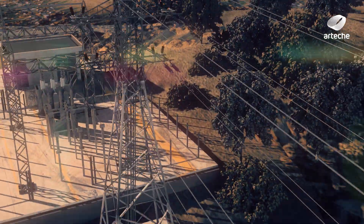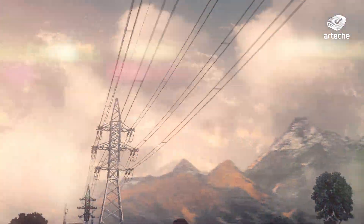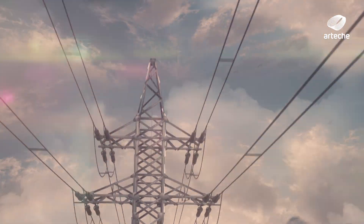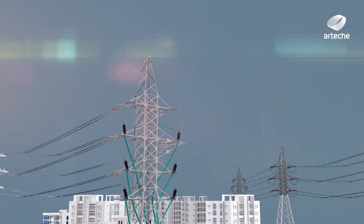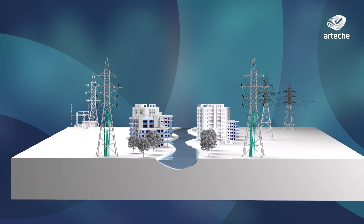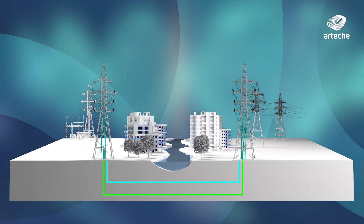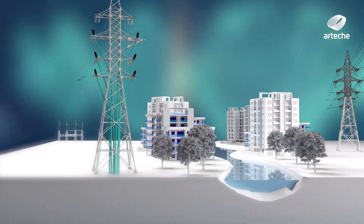The growth of transmission lines and the new requirements to minimise their visual impact have led to the proliferation of mixed lines with underground sections. This topology represents a challenge in terms of protection and control, since it is imperative to discriminate faults in the different sections so that the quality of service is not impaired, which weakens the availability and stability of the grid.